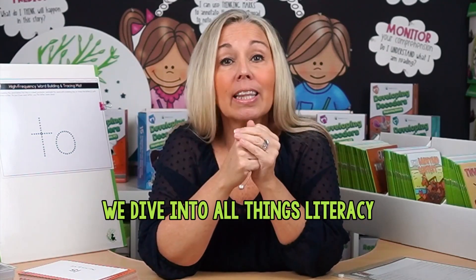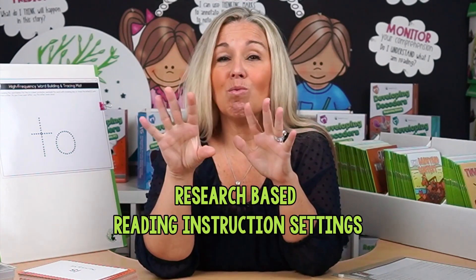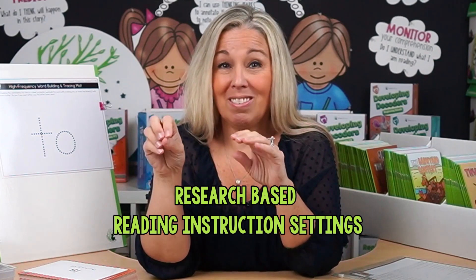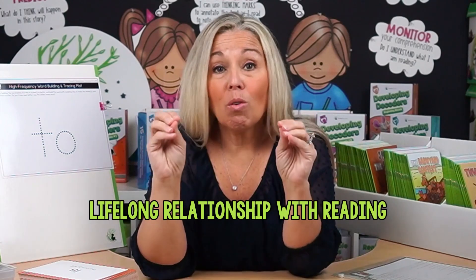Hey everyone, welcome back to my channel. My name's Anna DiGiulio. I was a primary teacher for 23 years, and on this channel, we dive into all things literacy. Today, we are going to demystify the world of early literacy and high frequency words. These are words that your kindergarteners, first graders, and even second graders will encounter most often.